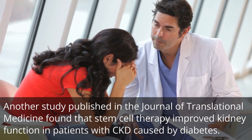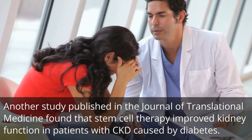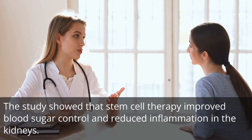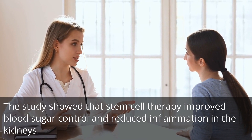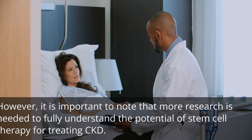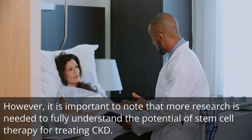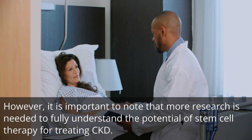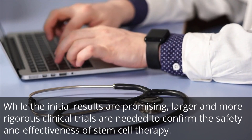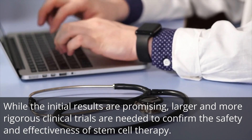Another study published in the Journal of Translational Medicine found that stem cell therapy improved kidney function in patients with CKD caused by diabetes. The study showed that stem cell therapy improved blood sugar control and reduced inflammation in the kidneys. However, it is important to note that more research is needed to fully understand the potential of stem cell therapy for treating CKD, as larger and more rigorous clinical trials are needed to confirm its safety and effectiveness.